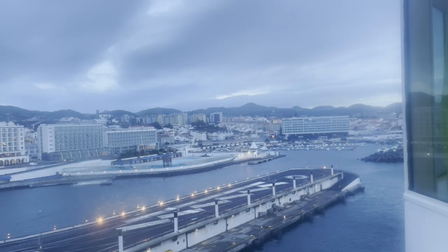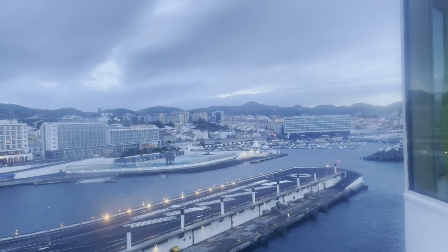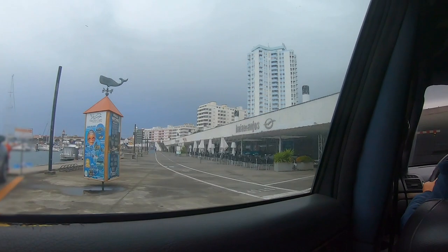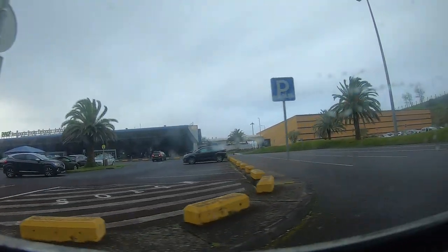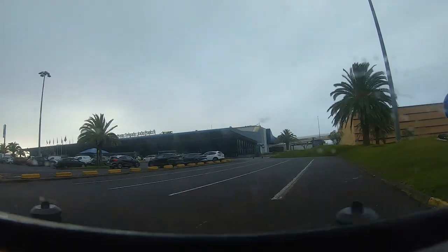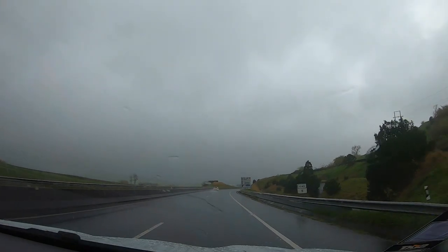Ponta Delgada does have a cruise terminal, and soon after we docked we left the ship and simply called a taxi by finding a phone number on Google. It took about five minutes and the taxi brought us to the airport where I rented a car. We chose Sixt because they had the best offer, and then we made our own excursion on the island with a rental car.